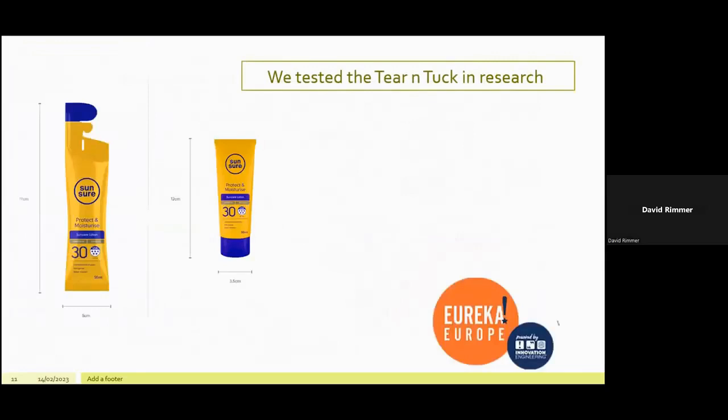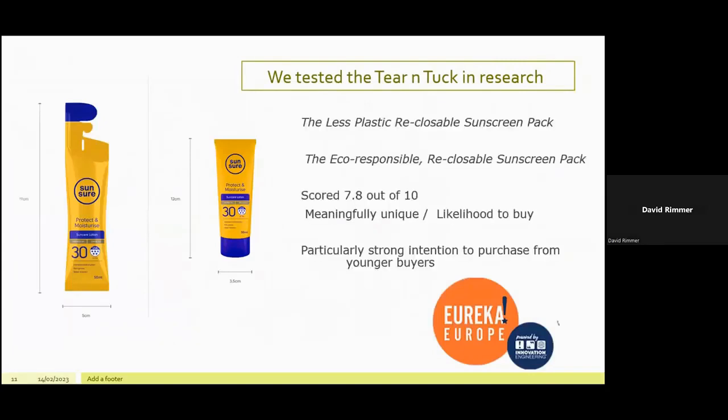Consumers were shown two products side by side — both 50ml tubes — and presented with a number of statements. The less plastic reclosable sunscreen pack and the eco-responsible reclosable sunscreen pack scored 7.8 out of 10. Eureka Europe said that a score of seven or more and you have a winner on your hands, so 7.8 out of 10 is a great score. It was particularly popular with younger buyers.